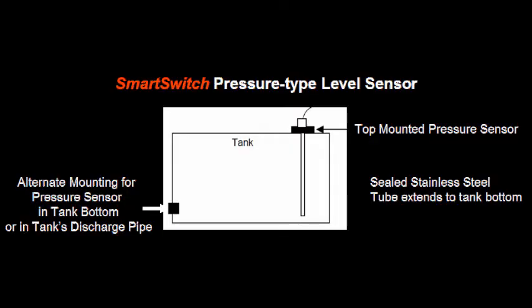The Smart Switch pressure type level sensor is unique in that it is completely solid state. It can be mounted either at the top of the tank, at the bottom of the tank, or even in a tank's discharge pipe. It operates on the basis that all liquids have a static pressure and that pressure can be translated to a unique level within the tank.